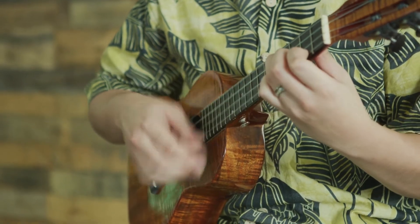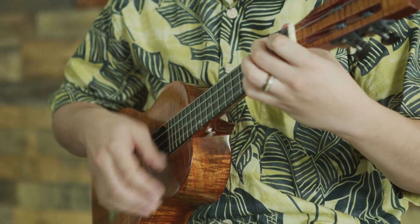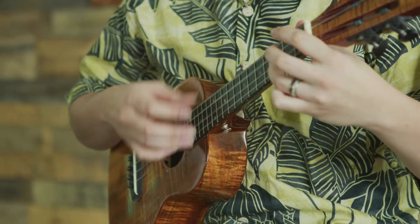Ukulele are commonly used in modern hula auana, as are several other types of guitar and stringed instruments. Drums are used to help maintain rhythm.